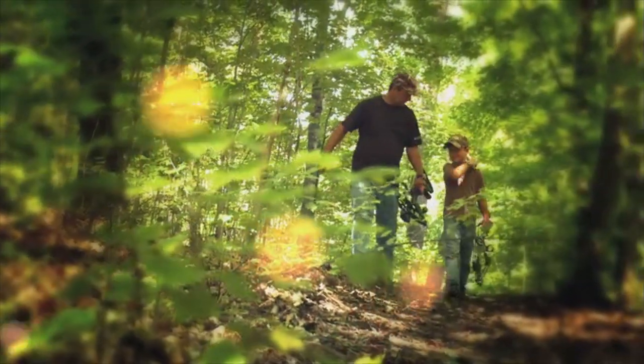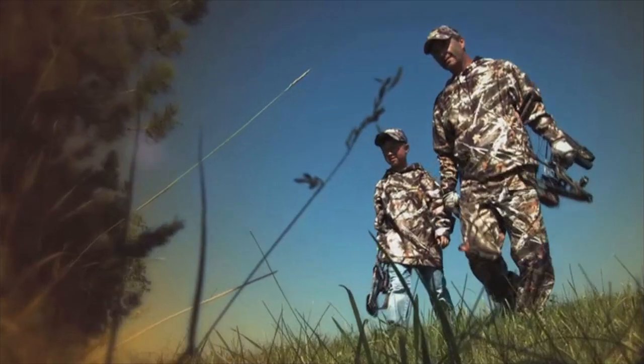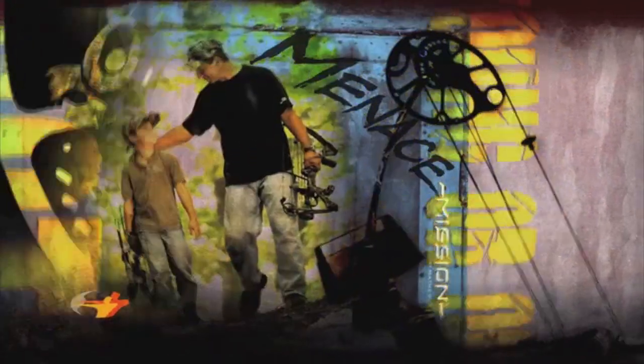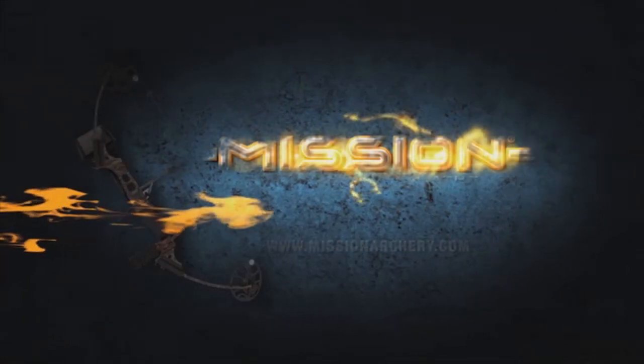I'm going to be just like my dad — strong like him, smart like him. And now that I have my Mission Menace, I'm going to be a bow hunter just like he is. This bow is my beginning, my future. This is my mission. Featuring an advanced perimeter weighted dual cam system, the Mission Menace provides power for the hunt and adjustability to fit any beginner, young or old. Visit MissionArchery.com to find an authorized retailer near you. Mission by Matthews.